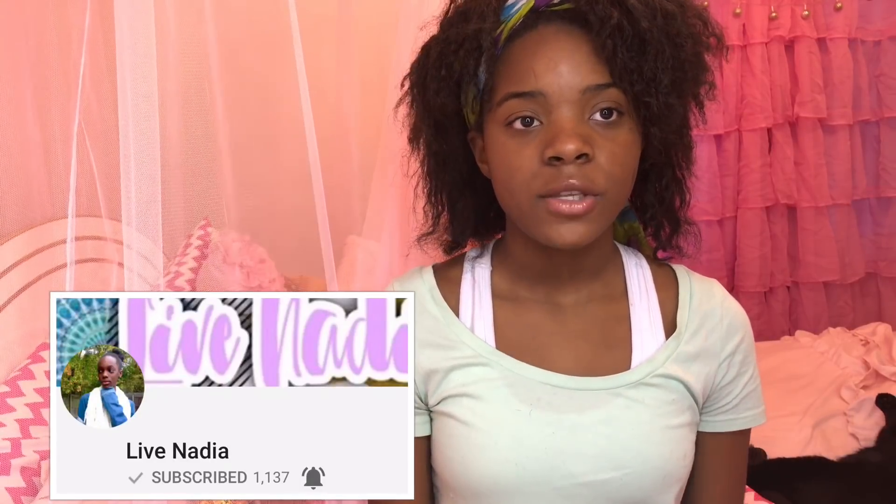What's up kings and queens, welcome back to my channel. If you're new here, press the subscribe button so you'll be part of the royal kingdom. Today I'll be doing a pamper night routine. Ladies and guys, you have to take out a day for yourself every once in a while to pamper yourself, relax, and treat yourself. This is also a collaboration with live Nadia — be sure to check out her channel, she has a lot of great content and her editing skills are on point. I'll link her channel down below. Let's go ahead and get started.